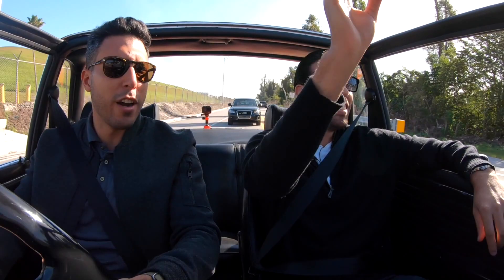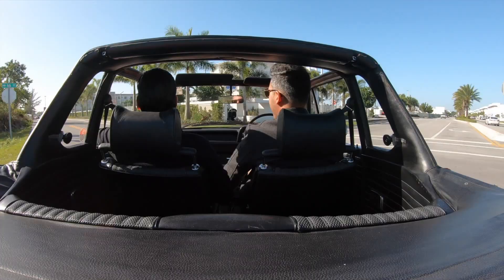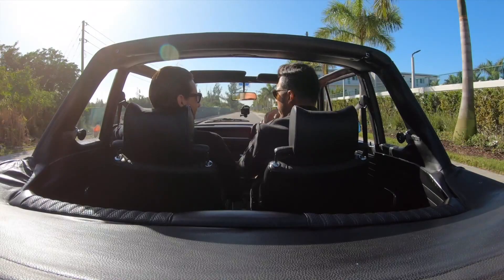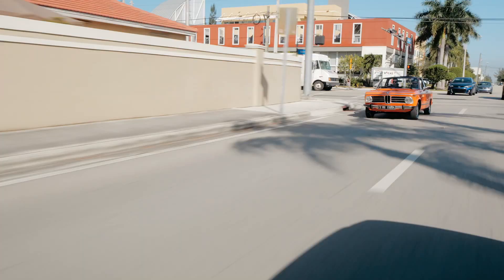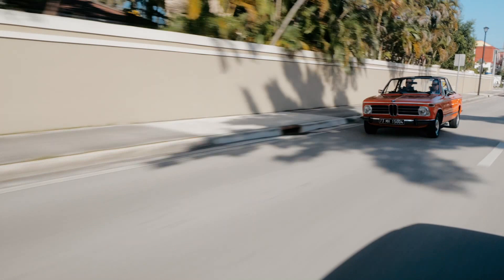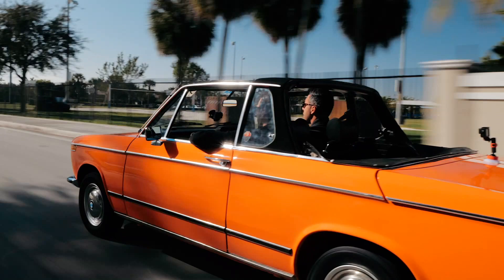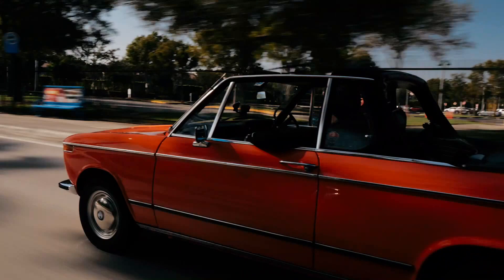Now we're talking! The car completely transformed — it's a whole other car. It's a rarity to have a 2002 with a Bauer, also known as a Targa. It is nice driving a stick-shift vintage sports car with the hair blowing — it puts you in a place, it puts you in a mood. The car delivers the experience that you expect, and that's what I love about it.